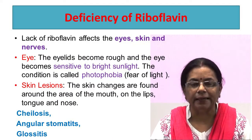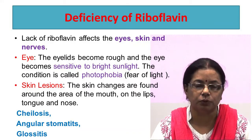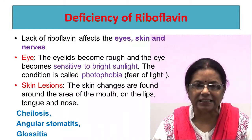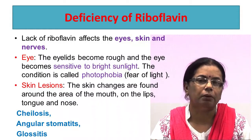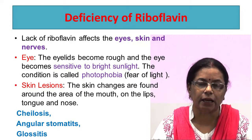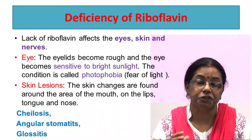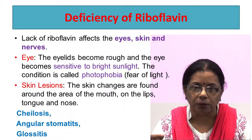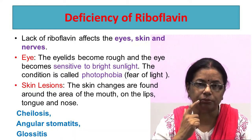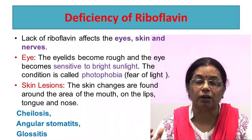Lack of riboflavin affects the eyes, skin, and nerves. In the eye, the eyelids become rough and the eyes become red due to corneal vascularization and become sensitive to bright sunlight. This condition is also known as photophobia. Skin lesions include changes around the area of the mouth, on the lips, tongue, and nose. It leads to cheilosis, angular stomatitis, and glossitis. Cheilosis is when the lips become dry with a chapped appearance and superficial ulceration. Angular stomatitis is cracking at the corners of the mouth, and glossitis is inflammation of the tongue, which becomes red, swollen, and sore.